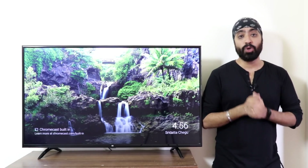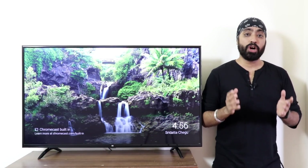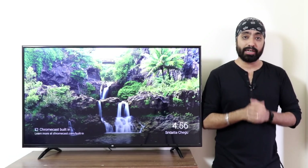Fingers crossed — I'm really hopeful for this one. What about the update on the Mi TV 4 55-inch? Well, Xiaomi has promised it and will provide the update for that as well. I agree it's been delayed, but guys, hold tight — surely it will come.